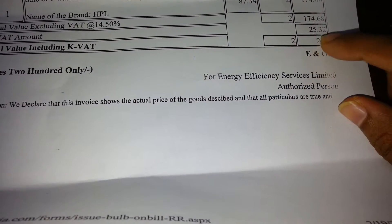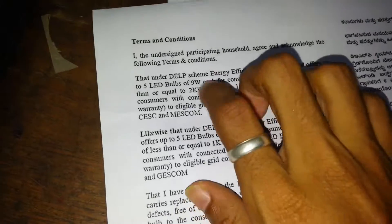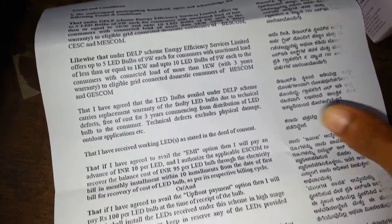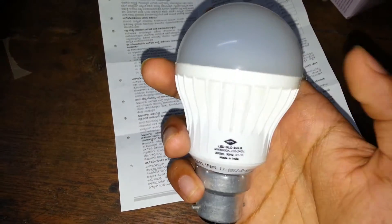Here is the bill, which says 200 rupees because I bought two LED bulbs. Here are the terms and conditions. Now let's plug in this bulb and check its performance.